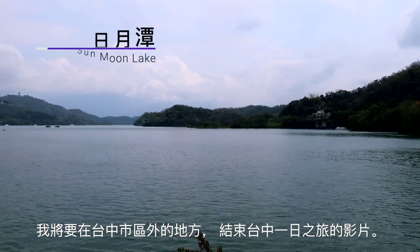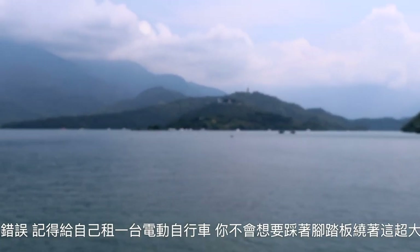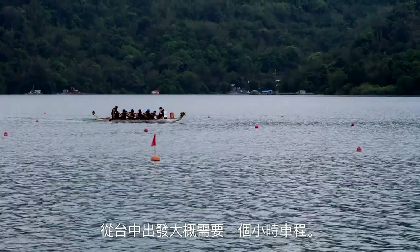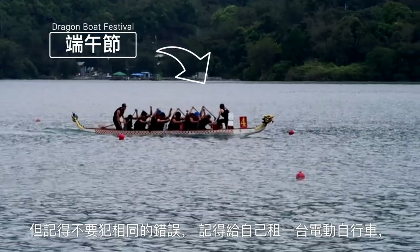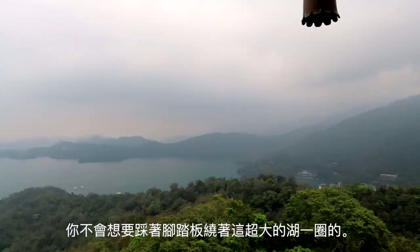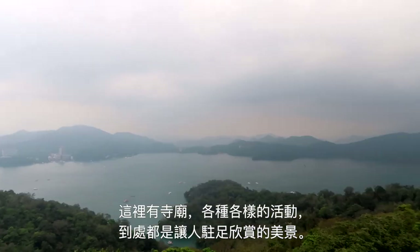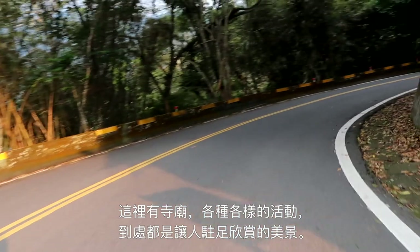I'm going to finish up this video with a day trip out of Taichung, and that is to Sun Moon Lake — Taiwan's largest lake, about an hour or so out of Taichung. And don't make the same mistake I did: get yourself an electric bike when you're going around this. You do not want to be pedaling around this huge lake. There are temples and all sorts of stuff to do here, with really nice scenery all around.